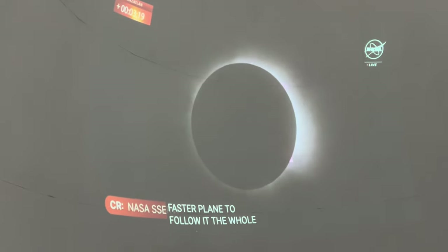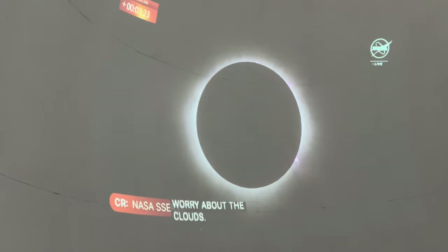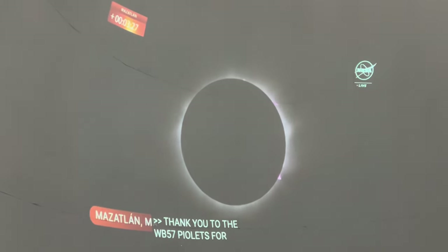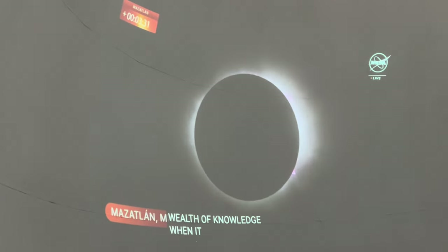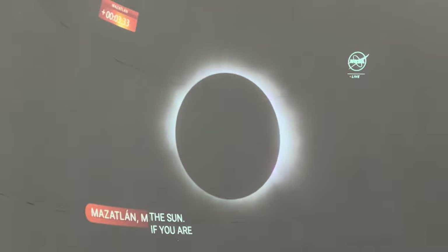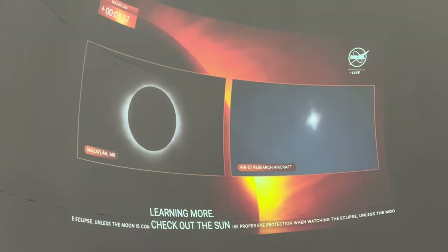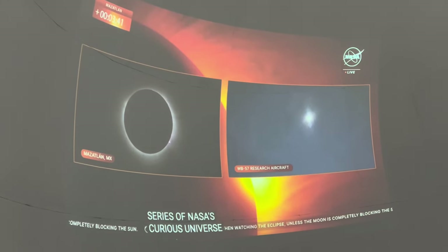I want to say a big thank you to the WB-57 pilots and the whole team supporting them for that great view. Kelly, you have a wealth of knowledge when it comes to the sun. For those watching and interested in learning more, check out her and other experts featured in the Sun series of NASA's Curious Universe podcast. That QR code will pop up on the screen and take you straight to the episodes.